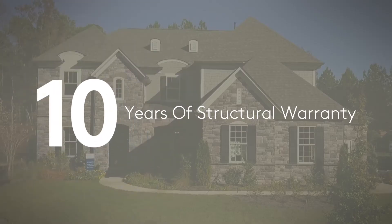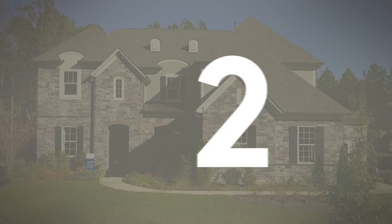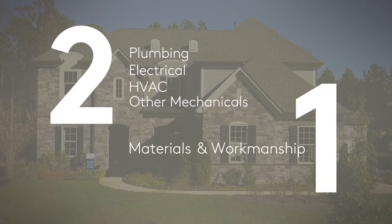Ten-year coverage on structural elements of your home. Five-year coverage against various types of water infiltration and leaks. Two-year coverage of plumbing, electrical, HVAC, and other mechanical systems. And a comprehensive one-year warranty covering materials and workmanship.